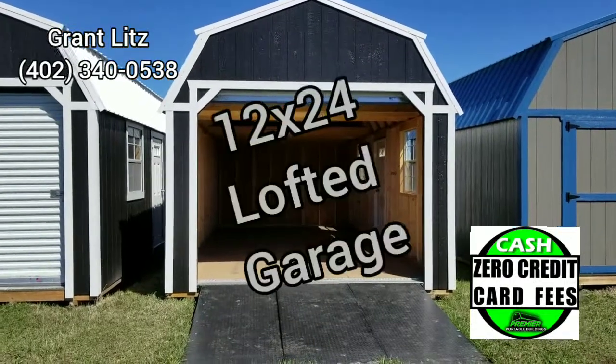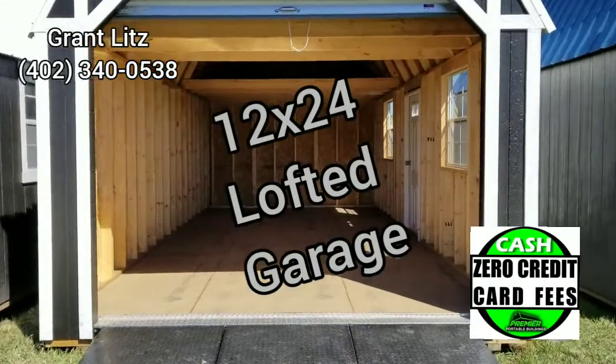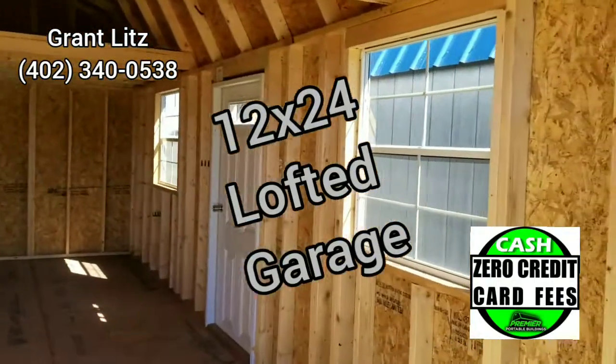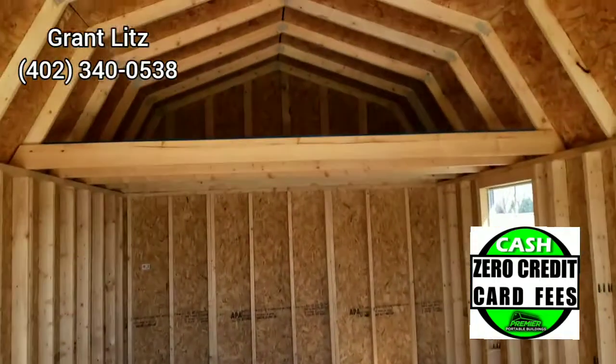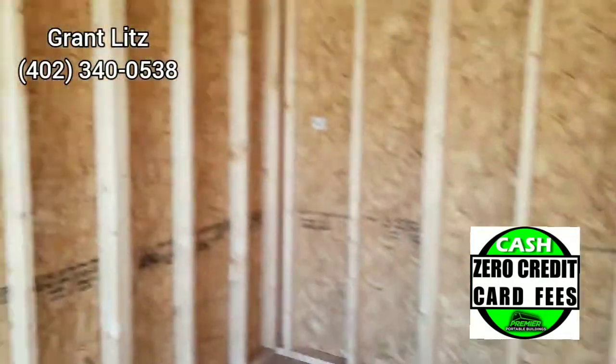Here is yet another 12 by 24 garage. I have the door rolled up already. This comes with two windows, a walk-in door, lofts up overhead, and heavy-duty flooring. You can drive a pickup in here if you want to.